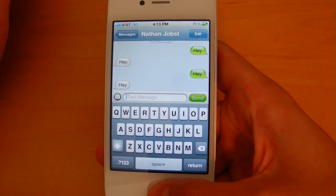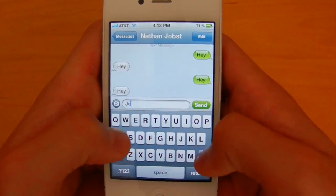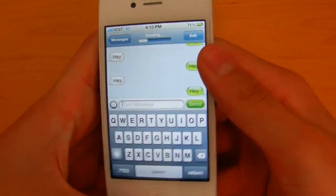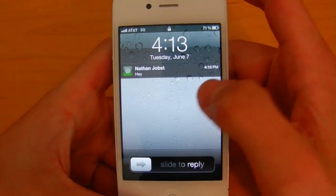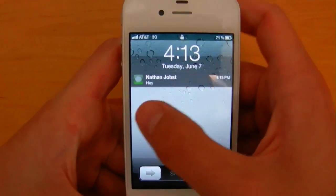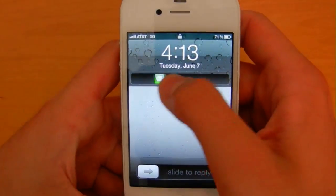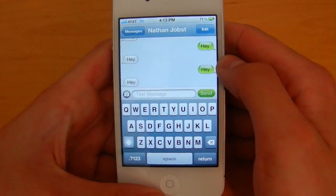You can simply just ignore it. I'm going to send that same message again, back out, and go to the lock screen. As you'll see, the notifications also appear on the lock screen and you can go into that application by sliding it like so. It's basically just slide to unlock but this takes you right into the messaging app.